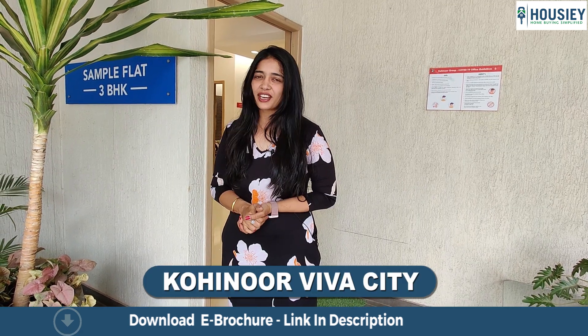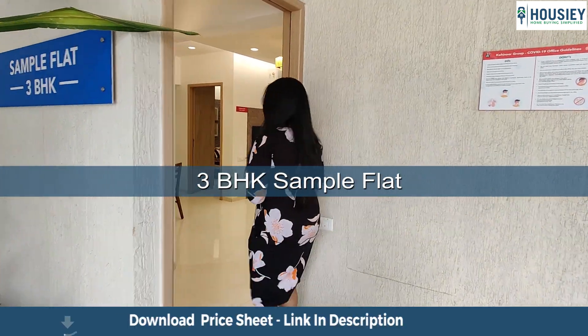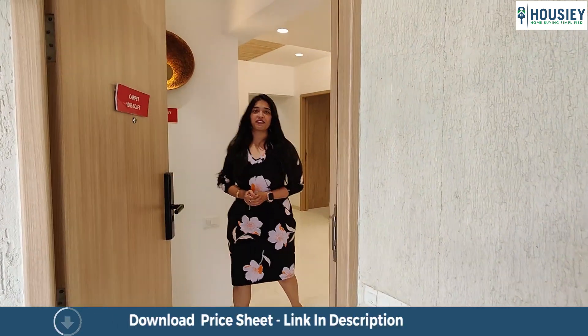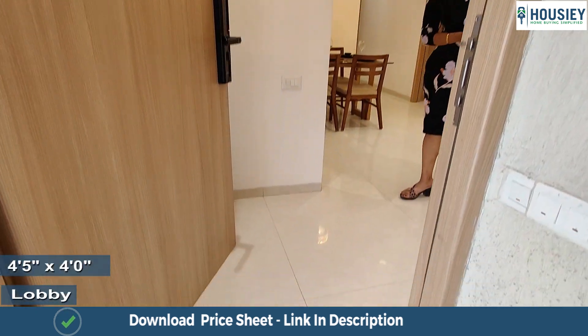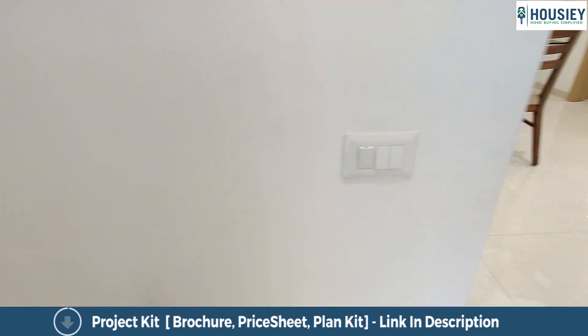And here we are at Viva City's 3BHK sample flat which is of 1085 square feet. We enter into the entrance lobby which is approximately 4.5 by 4 square feet, and that provides ample space for your storage units and shoe racks.